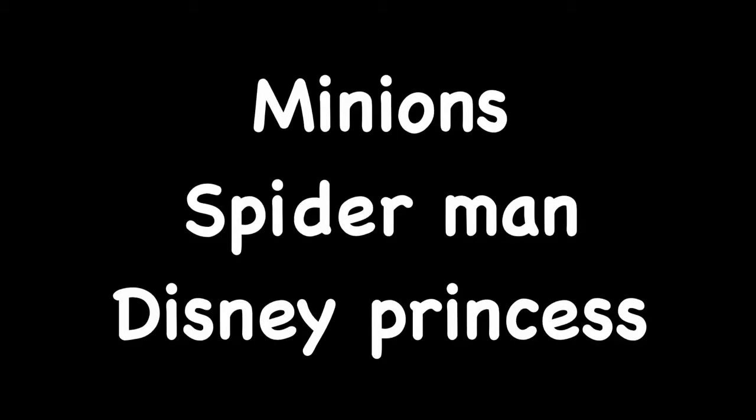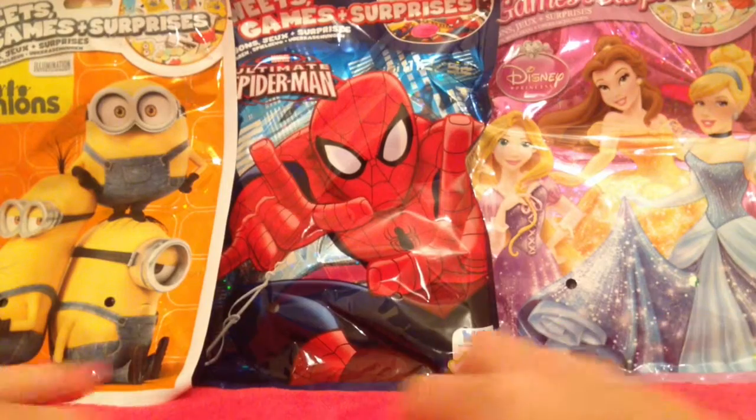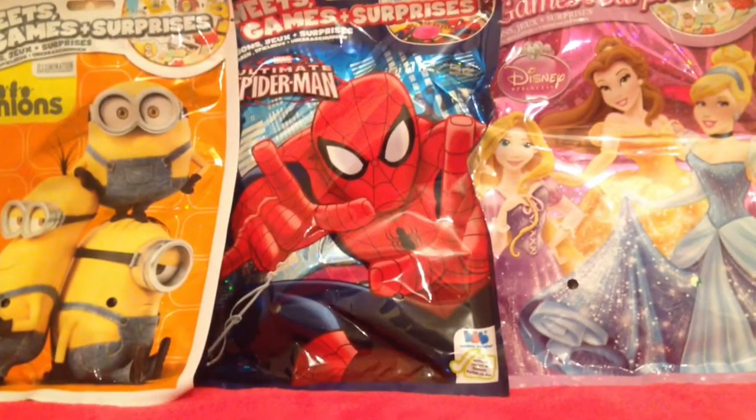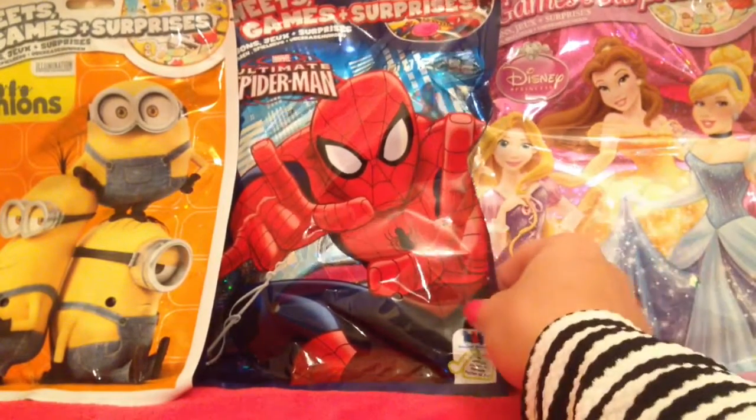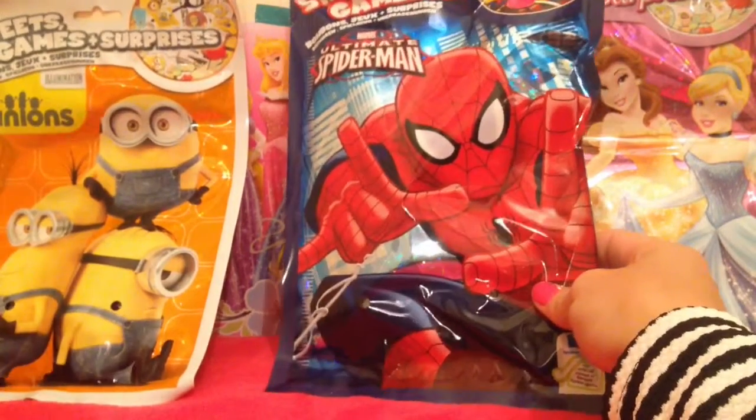Today we have three blind bags: Minions, Spider-Man, and Disney Princess. We'll go for the Spider-Man bag first.